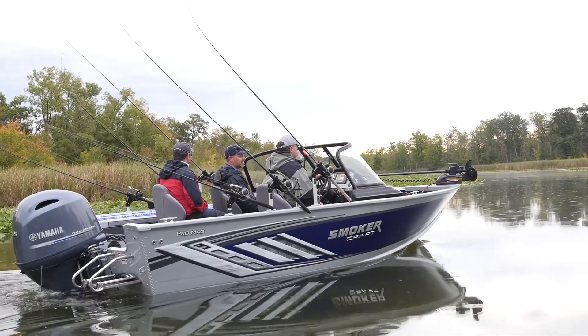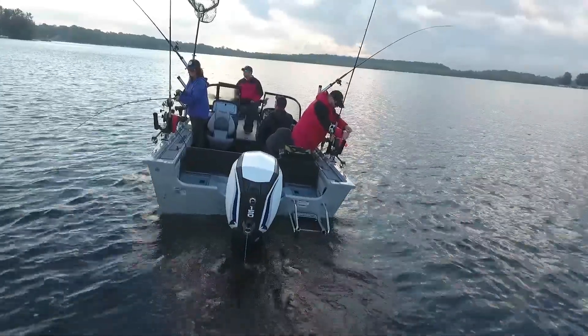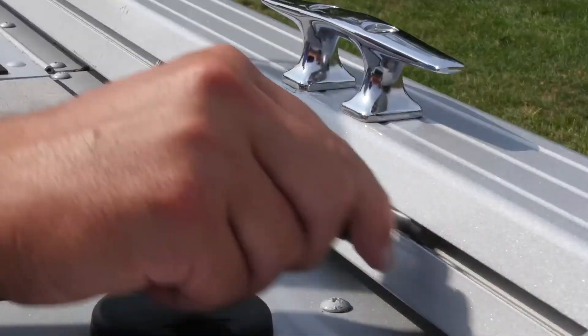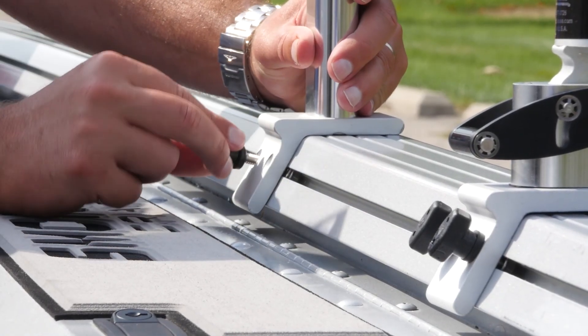Moreover, we're excited to partner with Burt's Custom Tackle to give you packages right from the factory. This will allow you to customize your fishing boat exactly the way you want it to really enhance your fishing experience.